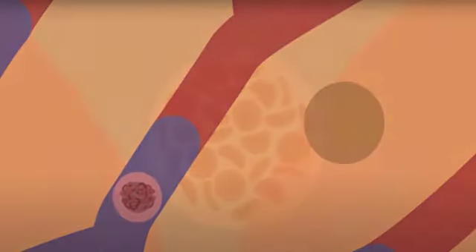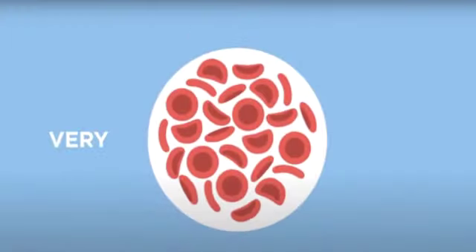Finally, did you see the importance of red blood cells in our body? Thank you.